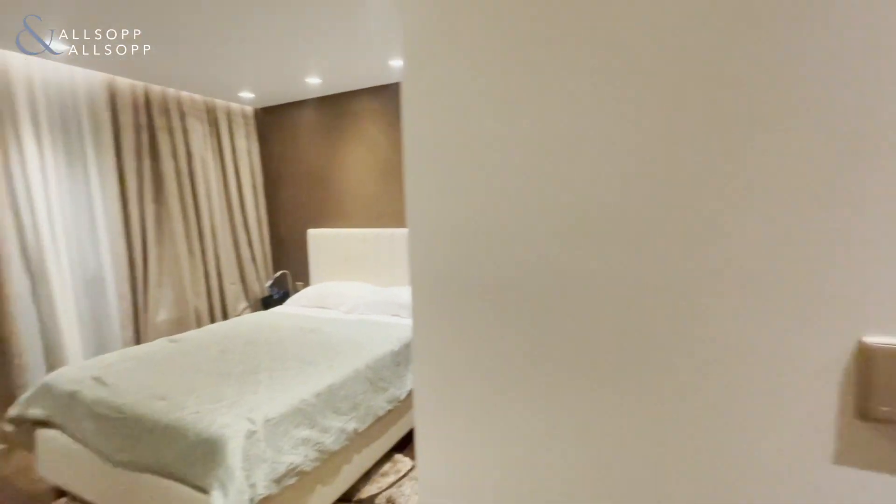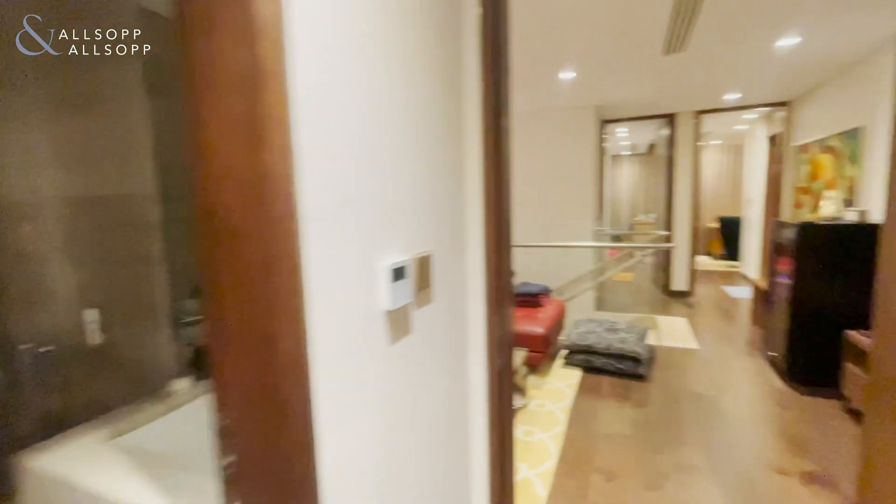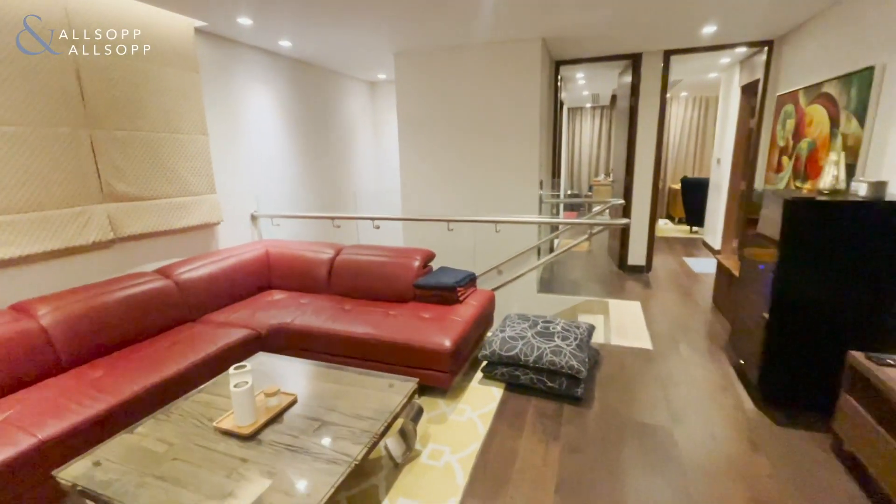Hello, this is Eleanor from Allsop and Allsop Real Estate, and today I'm in a fully upgraded Veneto five-bedroom standalone villa.